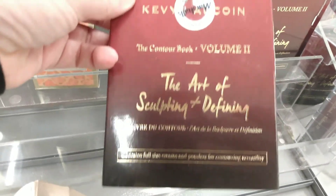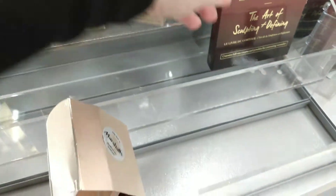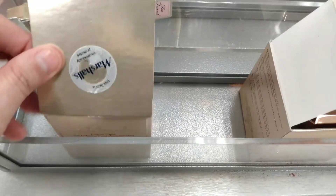They have a new one — the Kevin Aucoin Volume 2: The Art of Sculpting and Defining for $24.99. I saw Volume 1, which was a purple book-looking one, and this one is the red one.